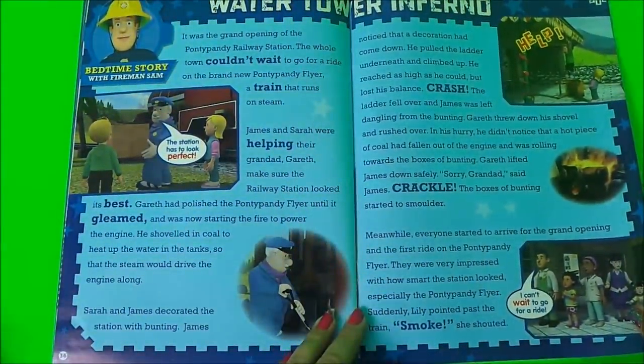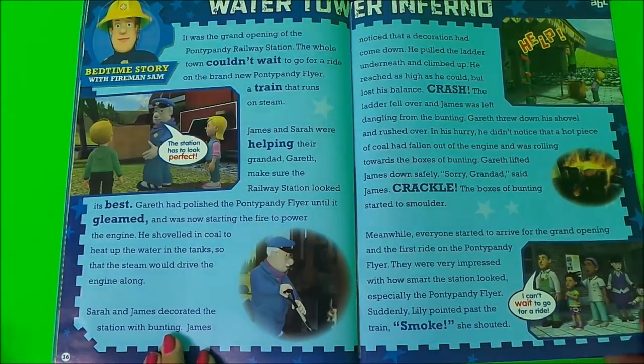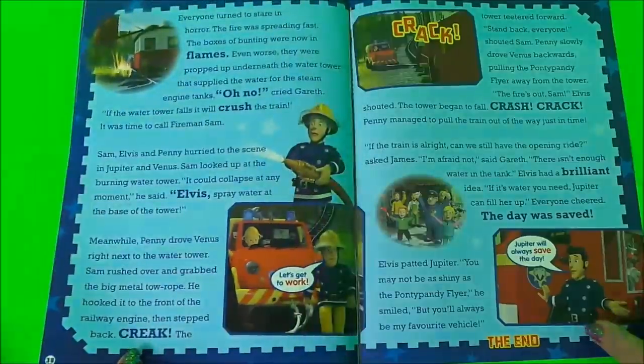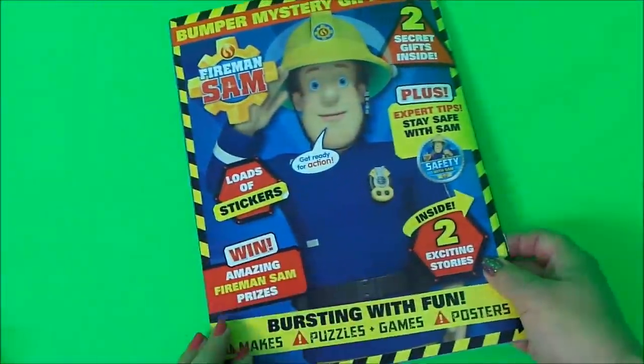Here we have a bedtime story with Fireman Sam: Water Tower Inferno. And this is the back page of the magazine.